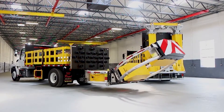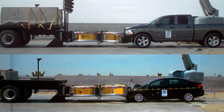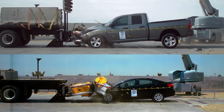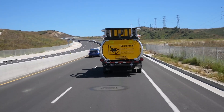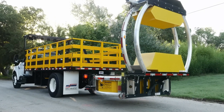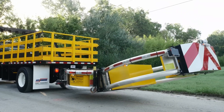Each energy-absorbing cushion features a durable aluminum honeycomb core housed in a protective aluminum casing for maximum longevity. Additionally, Scorpion 2 boasts integrated LED brake, turn signal, and running lights, further enhancing visibility and warning drivers of potential hazards.